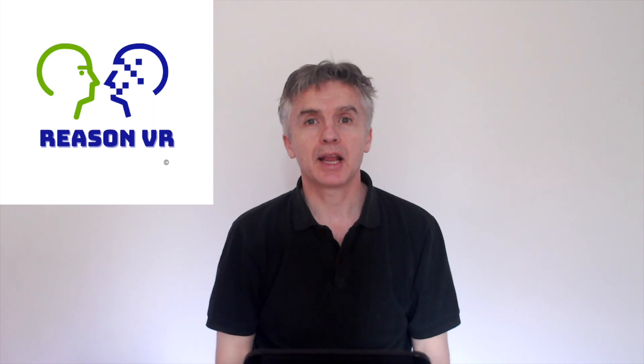Welcome to Reason VR. My name's Andrew. Today we're taking a look at what the Microsoft HoloLens 2 can do.